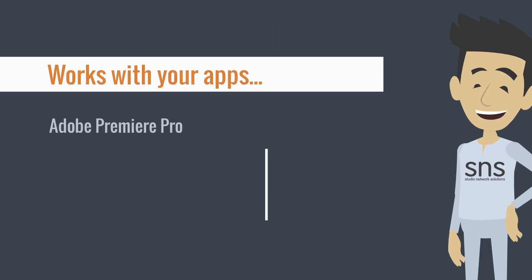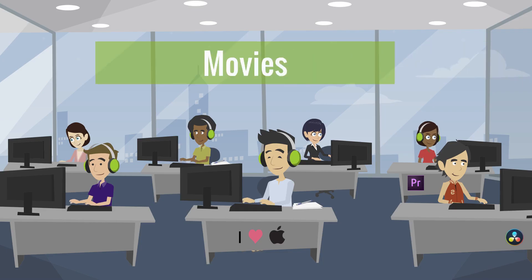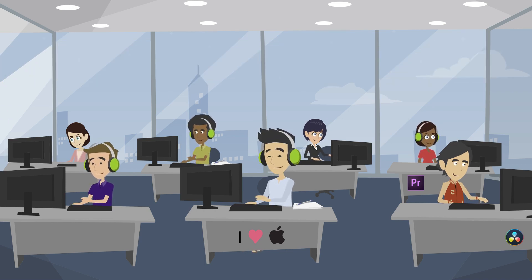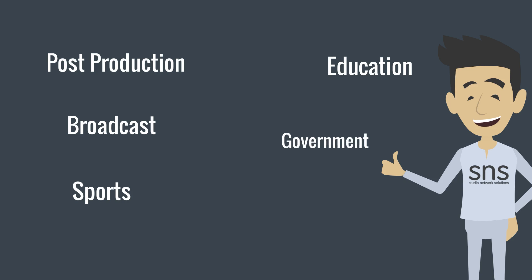Evo works with many industry-leading applications, but most organizations use their Evo with software such as Avid Media Composer, Adobe Premiere Pro, and Final Cut Pro. Customers all over the world use Evo every day to create movies, documentaries, reality TV, and instructional, promotional, and worship videos. And a growing number of universities are installing Evo for their students in mass communications programs.